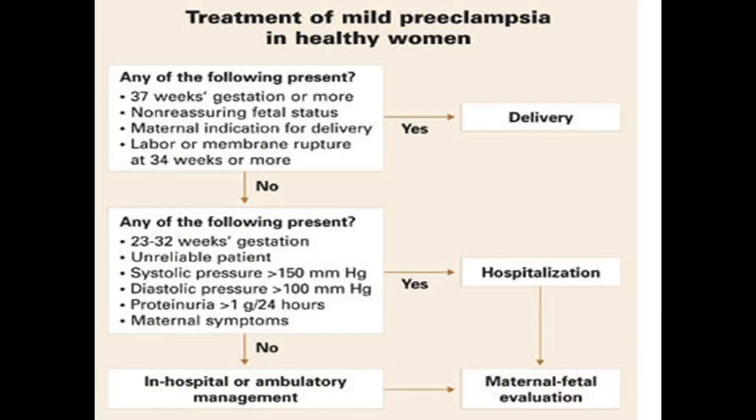For mild preeclampsia, if any of the following are present — 37 weeks gestation or more, non-reassuring fetal status or maternal indication for delivery, or membrane rupture at 34 weeks or more — then delivery is indicated. If not present, consider gestational age between 23 to 32 weeks, unreliable patients, systolic pressure above 150, diastolic above 100, or proteinuria more than 1 gram per 24 hours with maternal symptoms. If present, hospitalization and maternal-fetal evaluation; if absent, hospital or ambulatory management can be given.